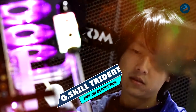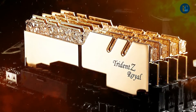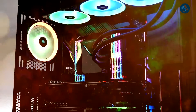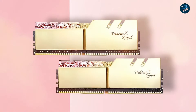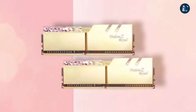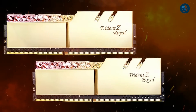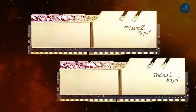At number 1 position we have G.Skill Trident Z Royal Gold 16GB. The G.Skill Trident Z Royal Gold 16GB is a high-performance DDR4 memory module that boasts a stunning design and excellent speed. It features a sleek gold-colored heat spreader adorned with crystal-like patterns, making it a visually striking addition to any build. The Trident Z Royal Gold packs a punch in terms of performance, with a base clock speed of 3200MHz and low CAS latency of 14, making it an excellent choice for gamers and power users.